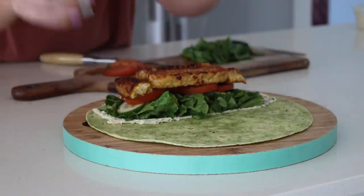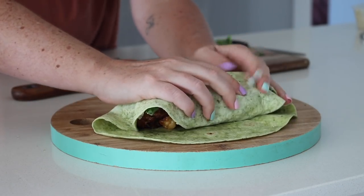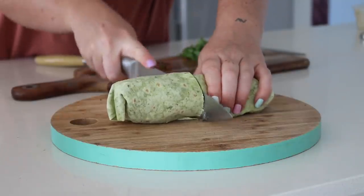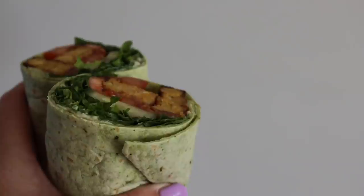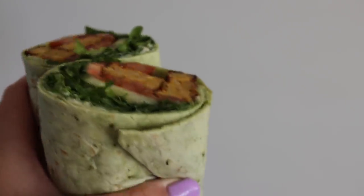I rolled it all up — I recently said that if you've worked in hospitality you probably know how to roll a wrap like this, and I'm pretty sure I completely nailed it. This was a really refreshing, nourishing, quick, and easy lunch and I loved it very much.